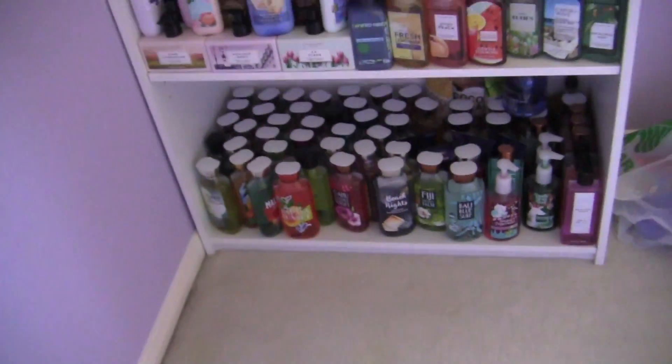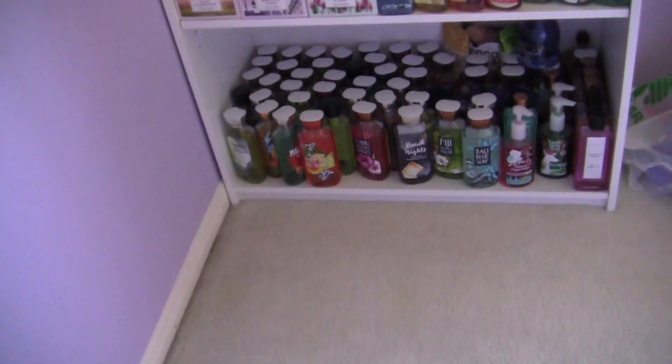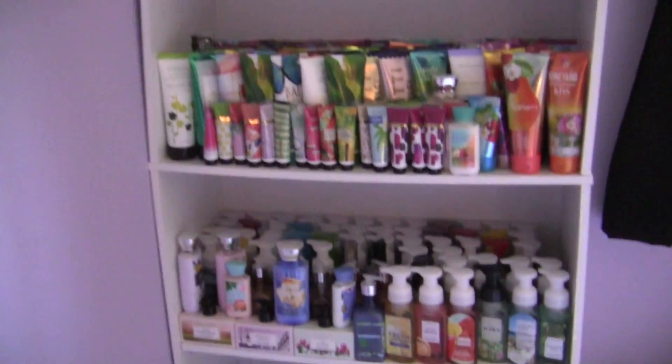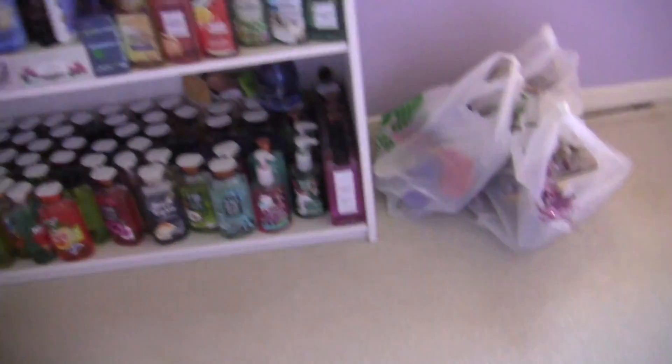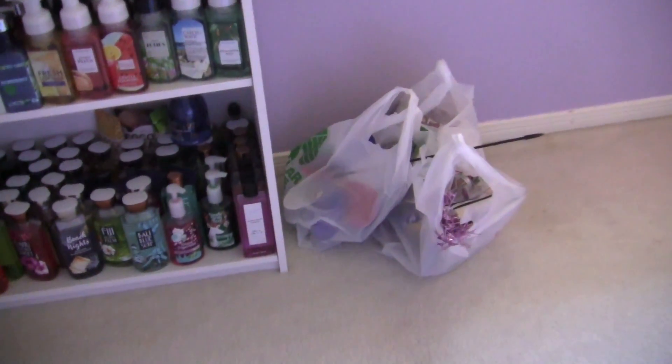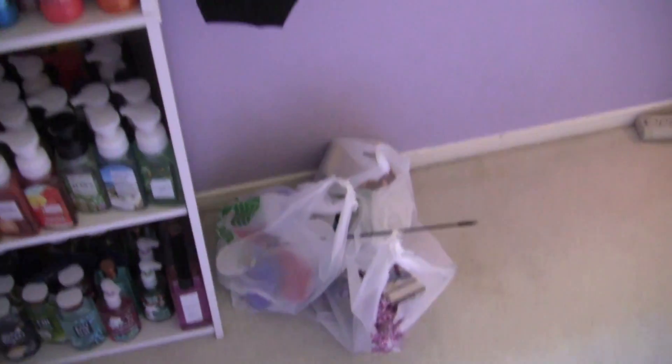There's stuff under the bed too — this is not everything. There's stuff underneath the bed. Anyway, this turned into a little Bath & Body Works collection too. This haul is going to be up tomorrow — this is the Dollar Tree haul I just filmed. So look out for that tomorrow.